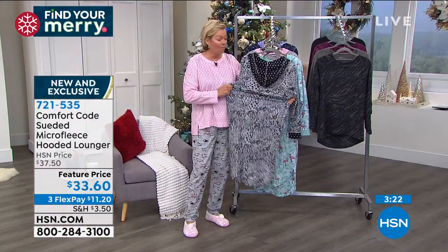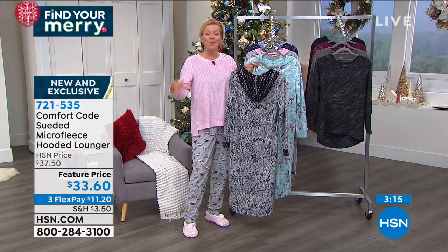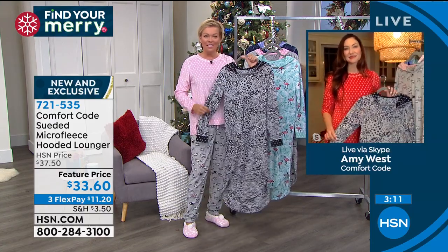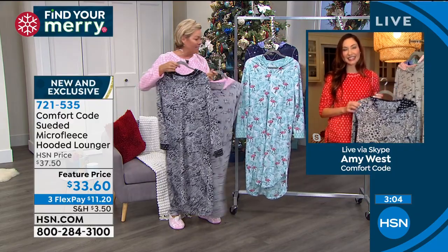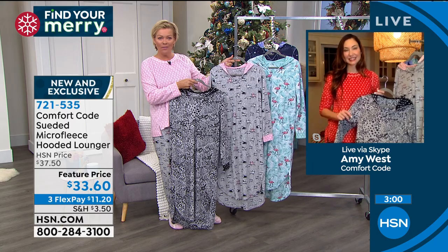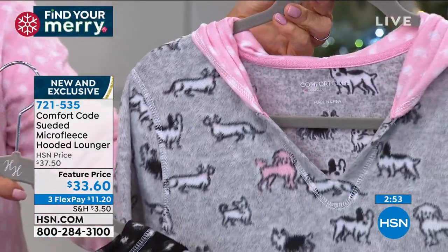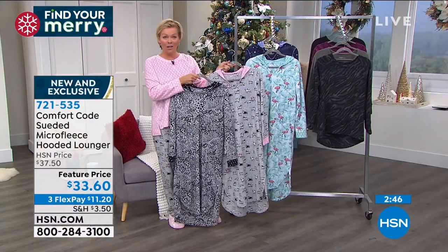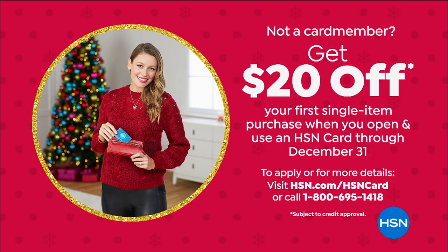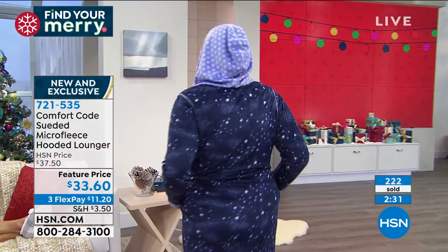If you want to read some reviews on hsn.com, feel free. Comfort Code by Cuddle Duds — a brand that many of you have been loving at QVC for so long. Now the family has expanded so we get to offer our exclusive variety of options from the same brand. This is a great option for you or as a gift — at $33.60, that's only $11.20 on a flex pay. If you have an HSN card you can add a fourth flex at $8.40. If you apply tonight, you can take $20 off your first purchase, which could make this lounger $13.60. We hope you'll come back often to do your shopping with us at HSN.